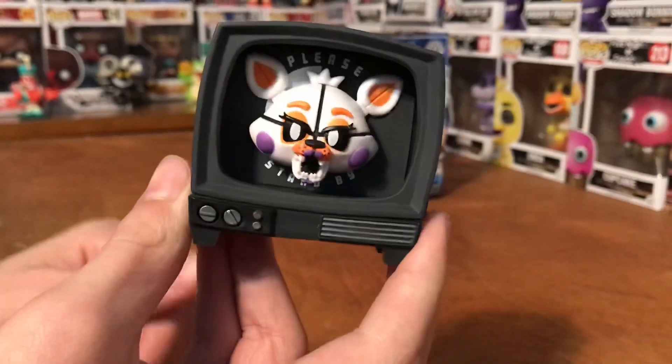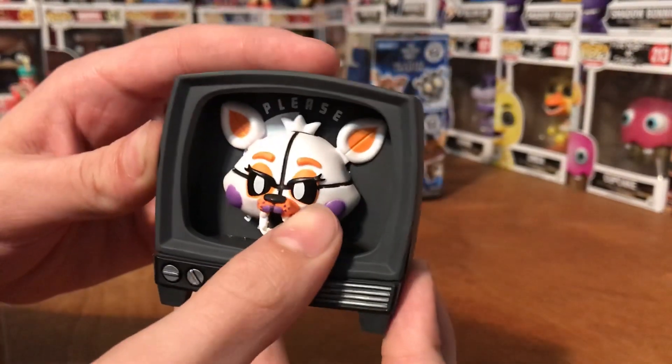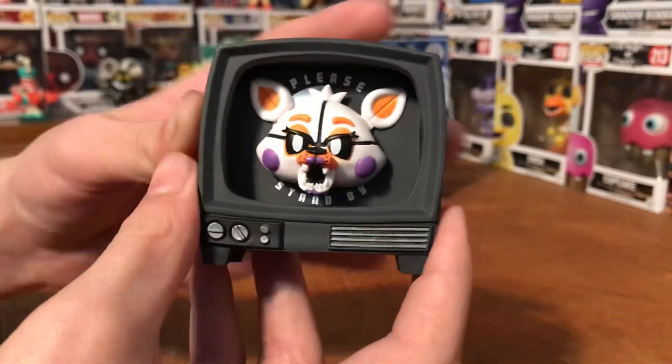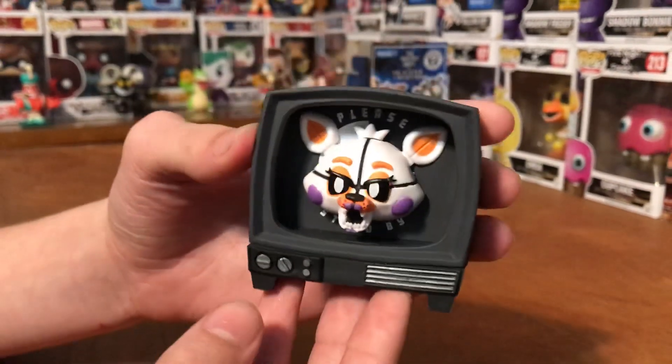I wonder what's over there. You can see this is like closer to the edge and this one's kind of in the normal spot, so it looks like it's looking off to the left.